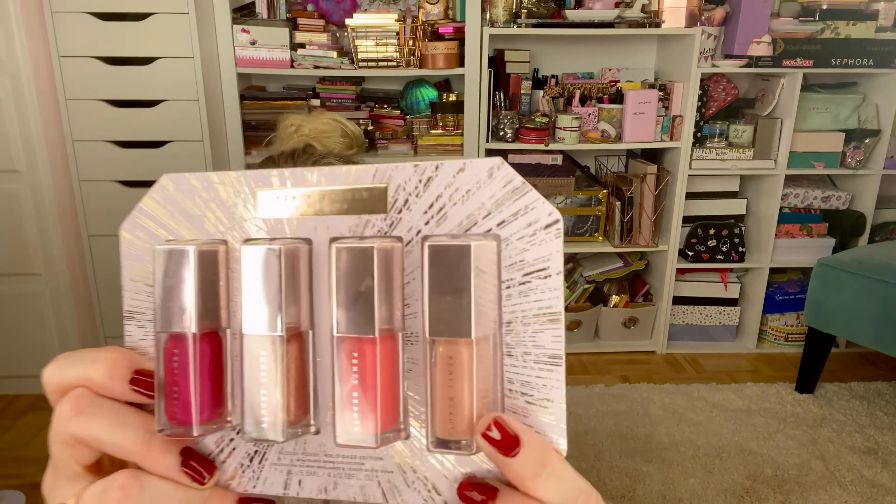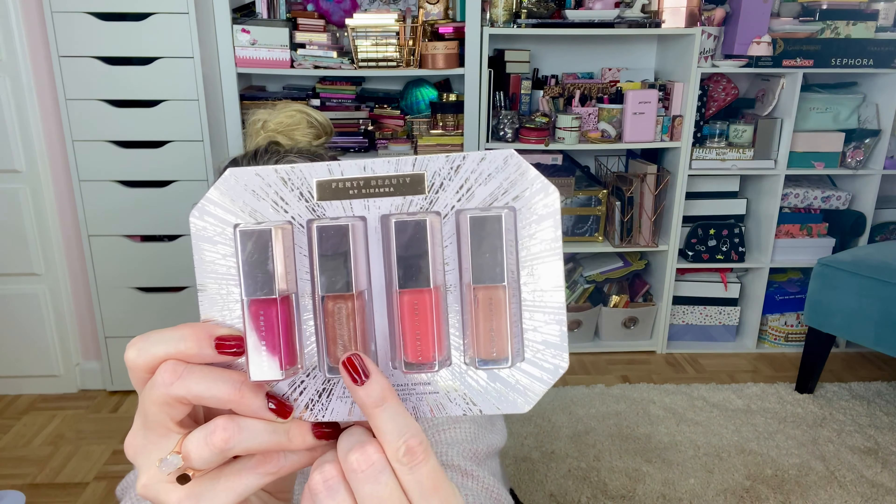Next, Vinti put out a new lip gloss set for the holidays, but I think this is the perfect gift for any occasion. Vinti glosses are my all-time favorite — they are shiny, nourishing, and conditioning, but they are not sticky. They don't leave that weird thing in the corner of your mouth. The shades in this new set are Baby Brute, Taffy Tees, Cake Shake — that one's my favorite — and Ruby Milk. These are gorgeous and would even work broken up as stocking stuffers.